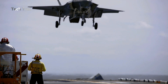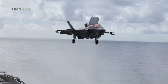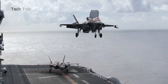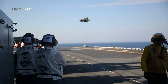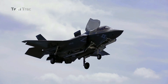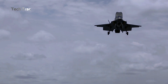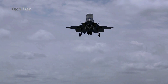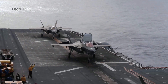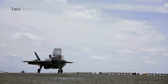As the F-35B approaches the landing site, it slows down and activates the lift fan, directing the rear nozzle to the vertical position. The aircraft hovers a few meters above the surface, maintaining its position with a combination of the lift fan and nozzle thrust. Once stable over the landing point, the pilot slowly lowers the aircraft until the landing gear gently touches the surface. The lift fan and rear nozzles gradually reduce thrust until the aircraft comes to a complete stop.